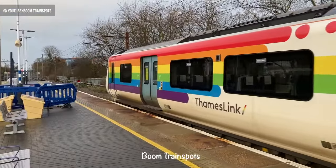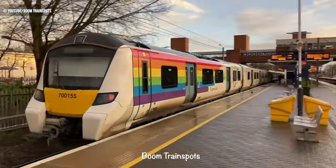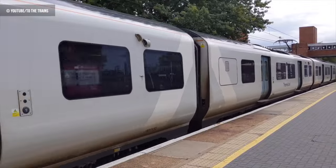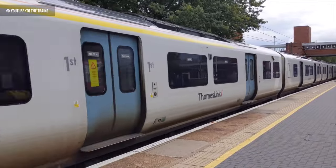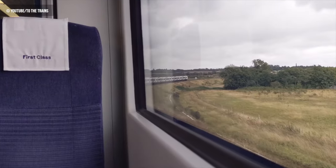This video also owes a huge debt of thanks to two fellow channels who very kindly provided permission for use of some footage. These are the brilliant Boom Train Spots and the sensational To The Trains channels. Make sure you visit them after watching this video and subscribe to them for some more excellent factual rail-based content.